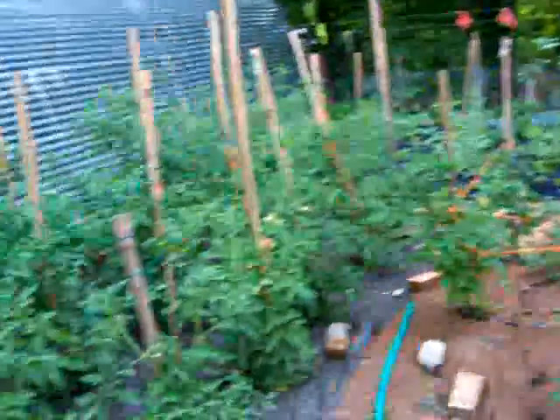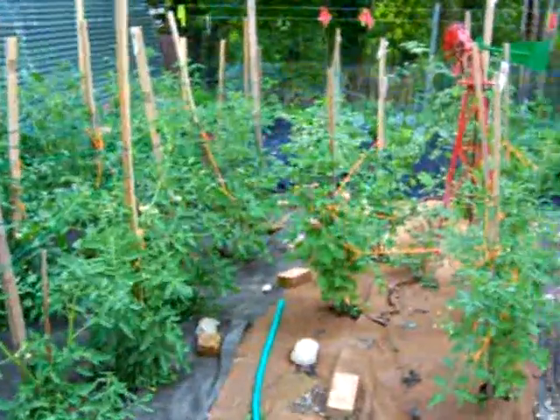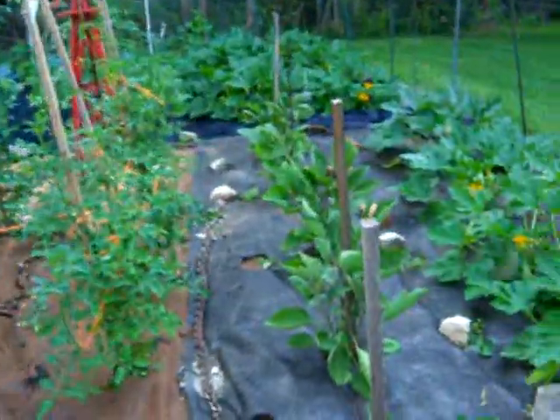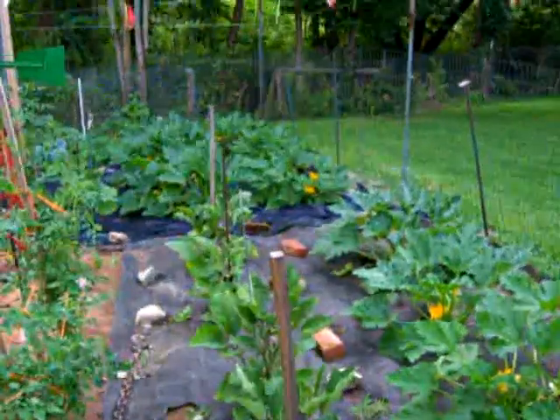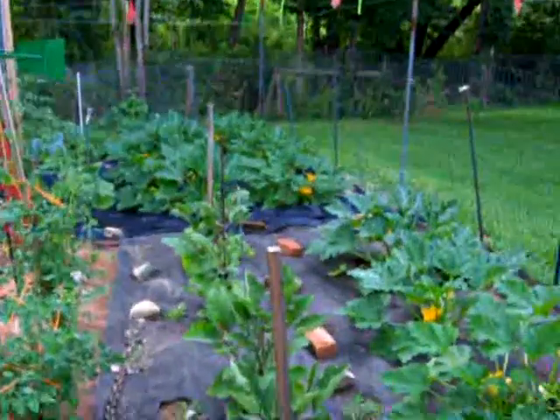Alright guys, just a quick update on the garden here for the journal. Keeping a video journal of the garden so we can look at it next year and know what to expect. July 13th — we planted it on June 1st, so it's been about 42, 43 days.